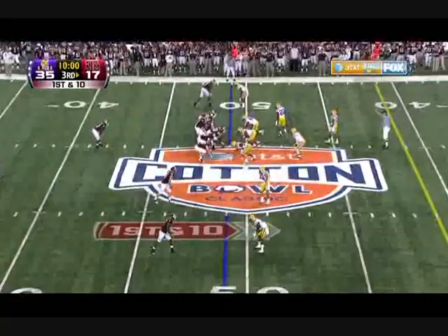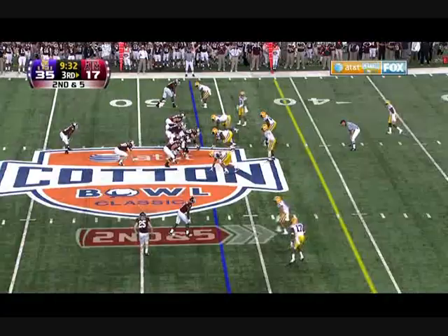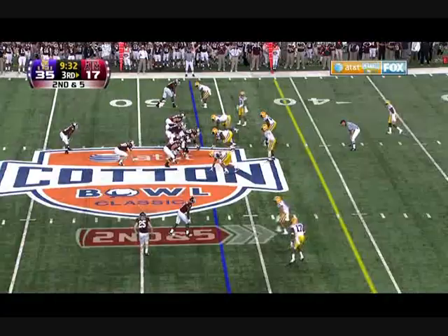On 1st down, it's Gray. Takes it into Tigers territory. Good 2nd effort, and then he's tackled. LSU received to start the 2nd half and they scored on the opening drive to extend their lead. Here's Gray.